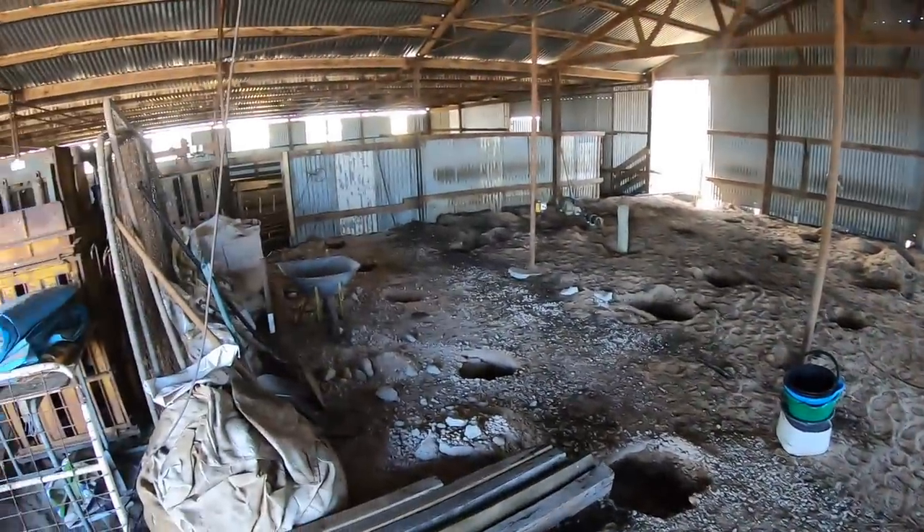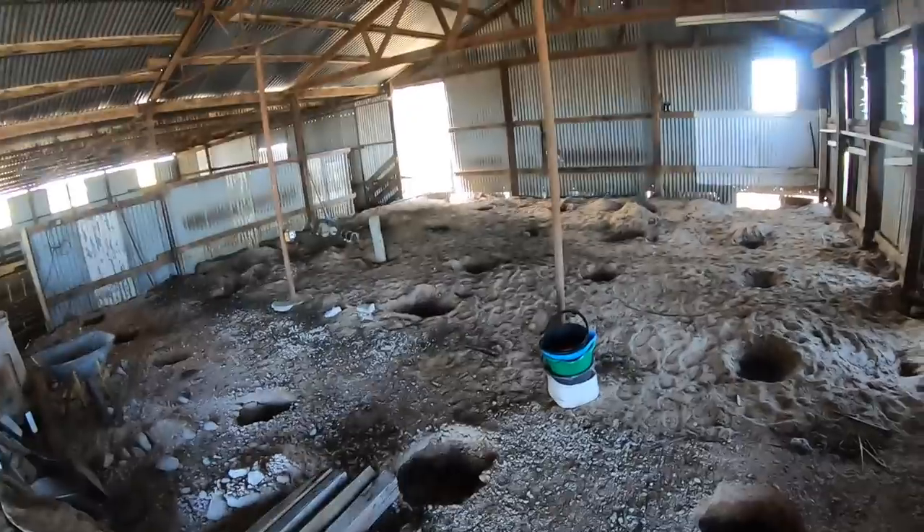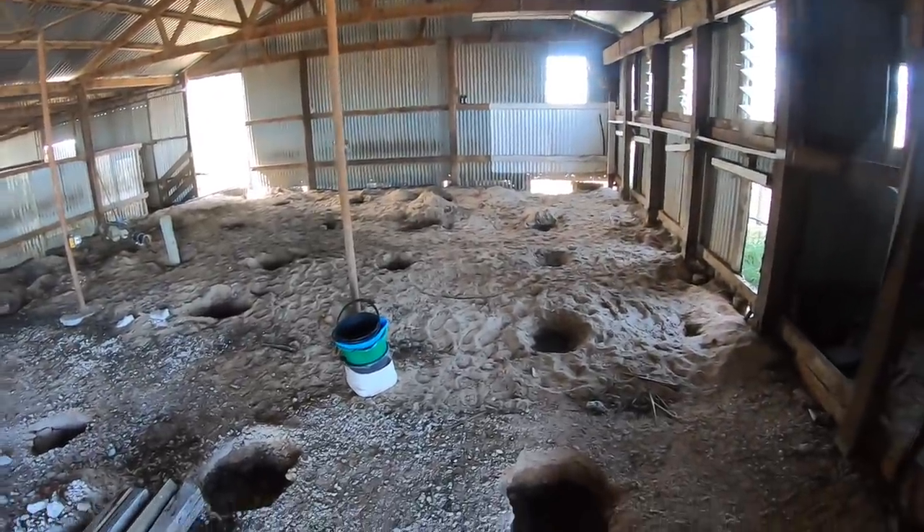All right, we got some holes dug, made some progress, did some damage, and we're going to go home and have another crack at it tomorrow.